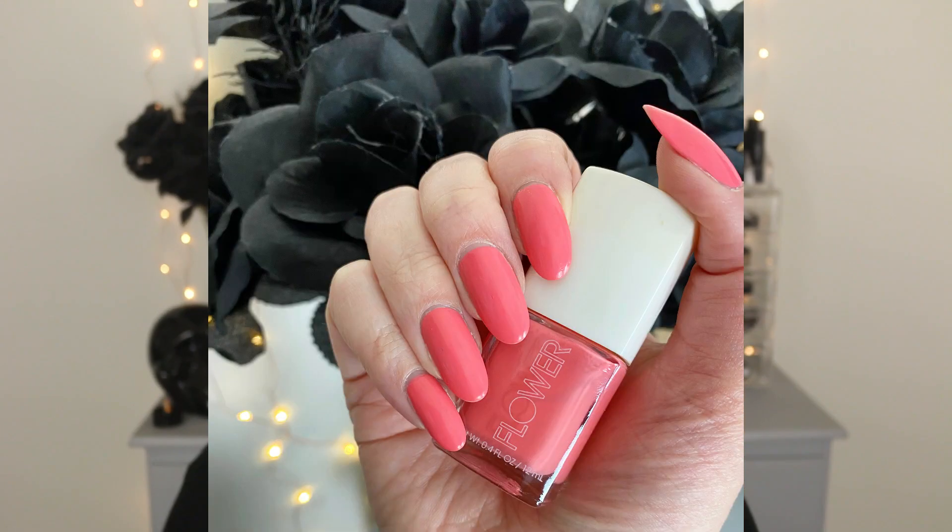I have two nail polish favorites. First is from Flower Beauty in the shade Daffodilio — the name is adorable. I really wish they'd bring these back; when Flower Beauty first launched they had a nail polish line and I only own three shades. I pulled this one out again and it's such a beautiful, fun bright coral shade. The formulation is really nice — two coats, dries fairly quickly, beautiful finish, and it lasts a decent amount of time on the nails.